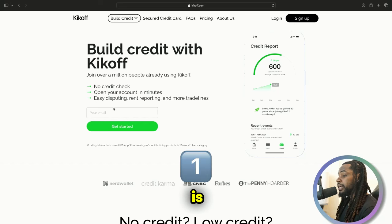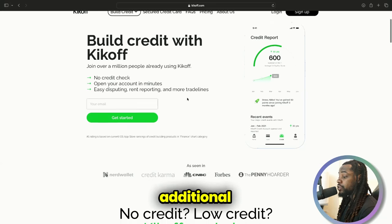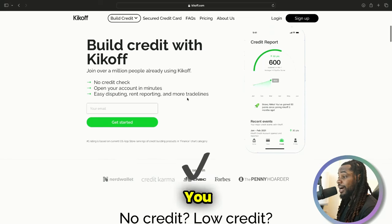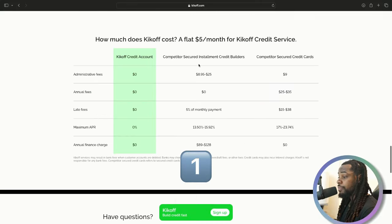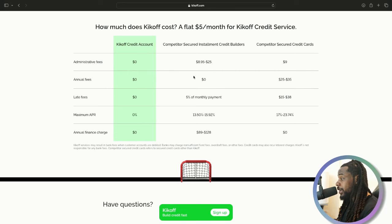Kickoff also has a dispute option for disputing your credit if you want to use it — it's optional. They also have rent reporting and additional trade lines you can look into. This is one of the best options you can possibly get for a primary trade line that's going to boost your credit score instantly.